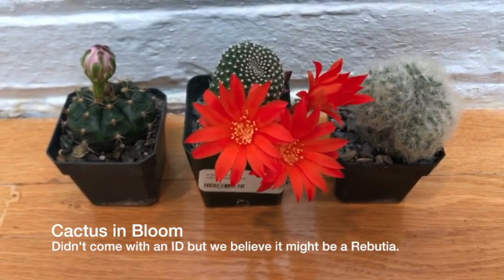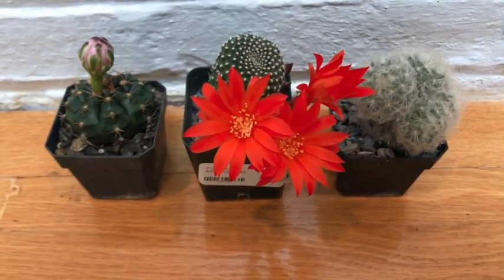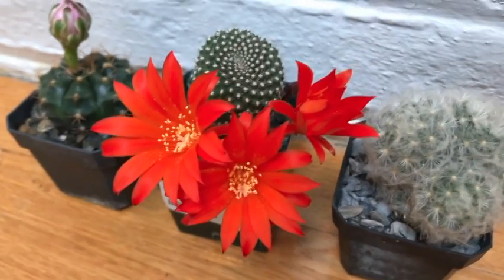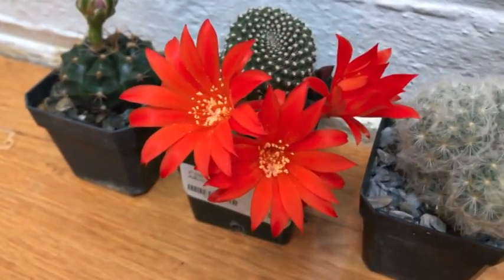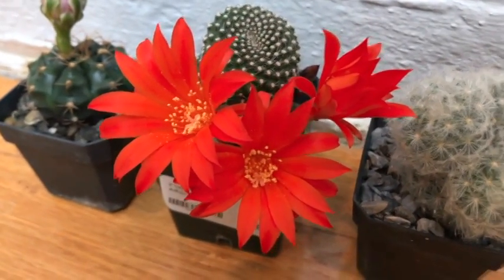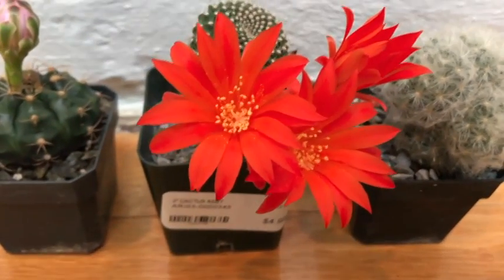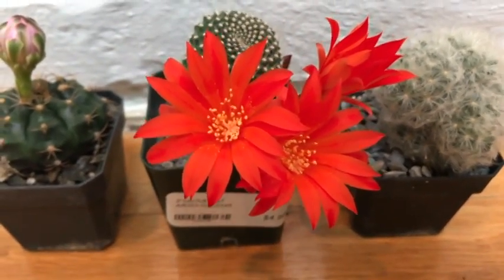Hey, look at this cactus flower — it's open and it's very vibrant, bright, and brilliant in person. I think there's a little more of an orangey tone to it; on the camera screen it looks a little red, but it's really quite striking.